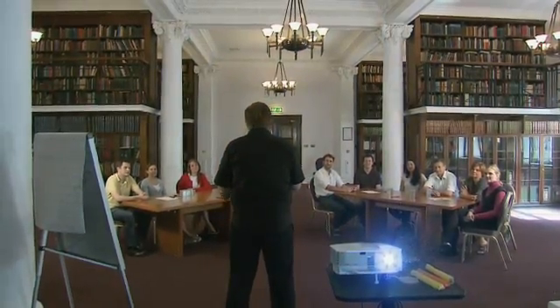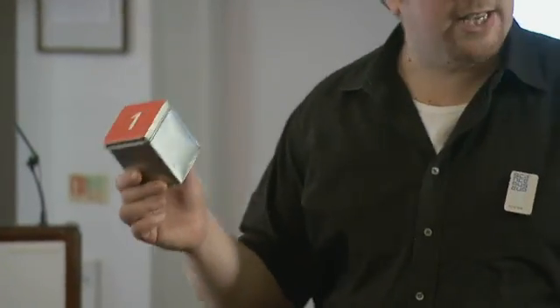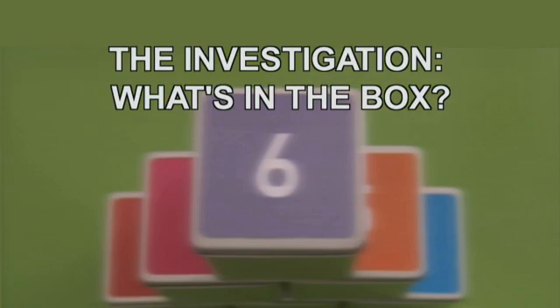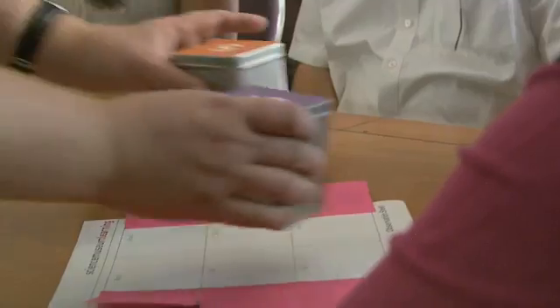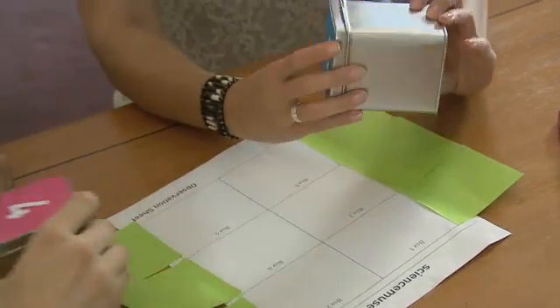You're going to be investigating and testing a series of six sealed tins. All you have to do is work out what's inside each of the boxes.